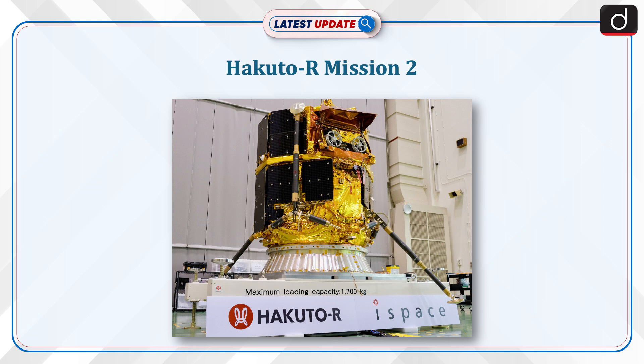Hello and welcome to another episode of latest update. The topic of discussion is Hakuto-R Mission 2.